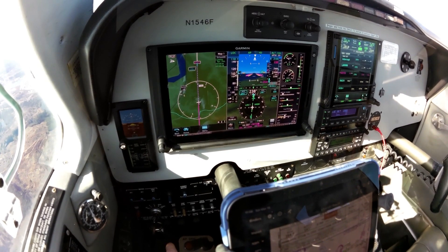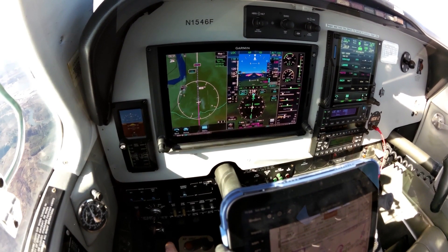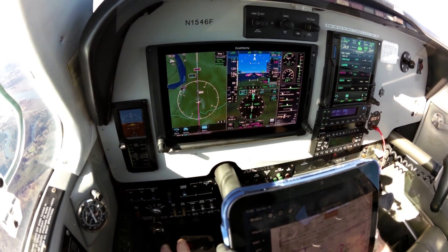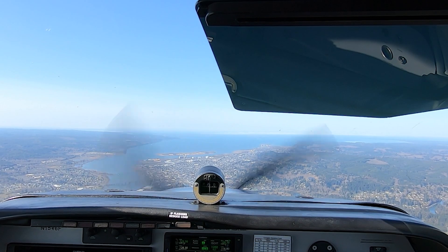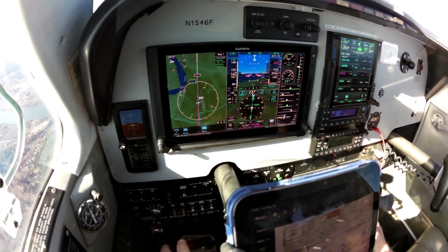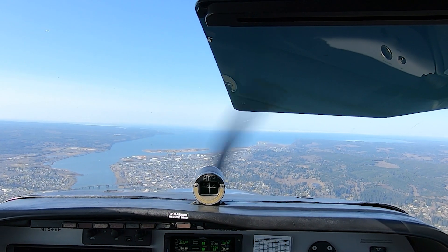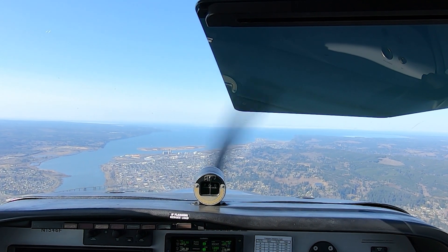Sky condition clear. Temperature 08 Celsius, dew point 06 Celsius, altimeter 30.04. Density altitude minus 800. Hoquiam Bowerman Airport automated weather observation — wind 090 at 09. Okay, so we'll plan to go ahead and break this off. We'll enter a right downwind runway 06.